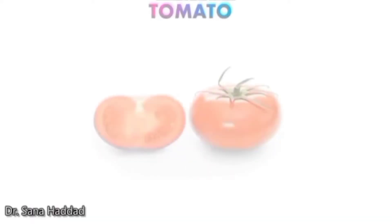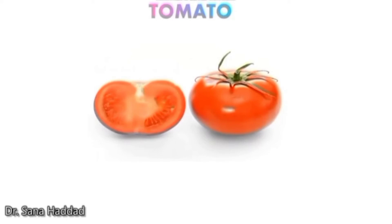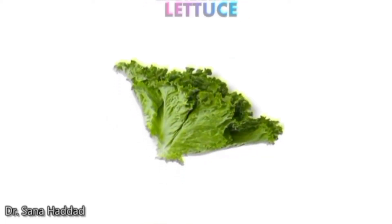Tomato. This is a tomato. Cucumber. These are cucumbers. Lettuce. This is lettuce.